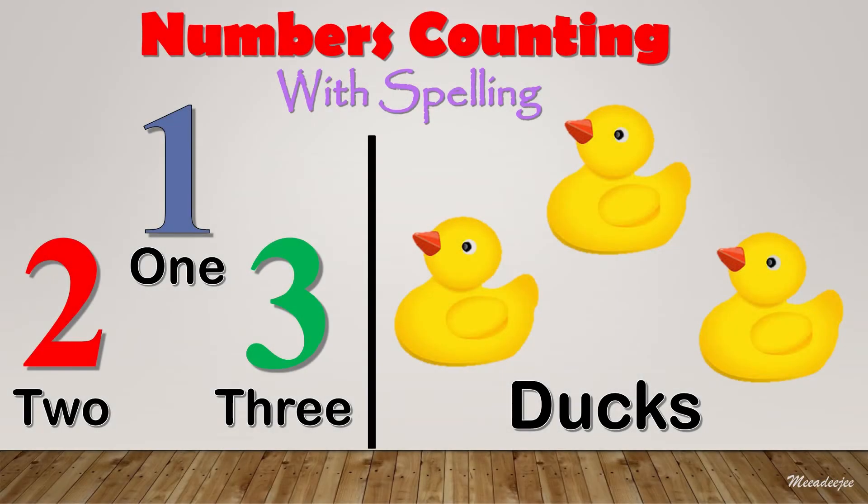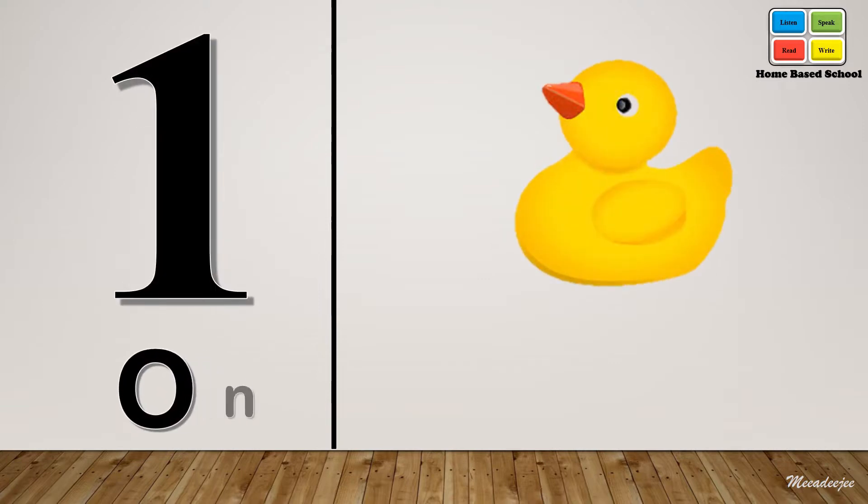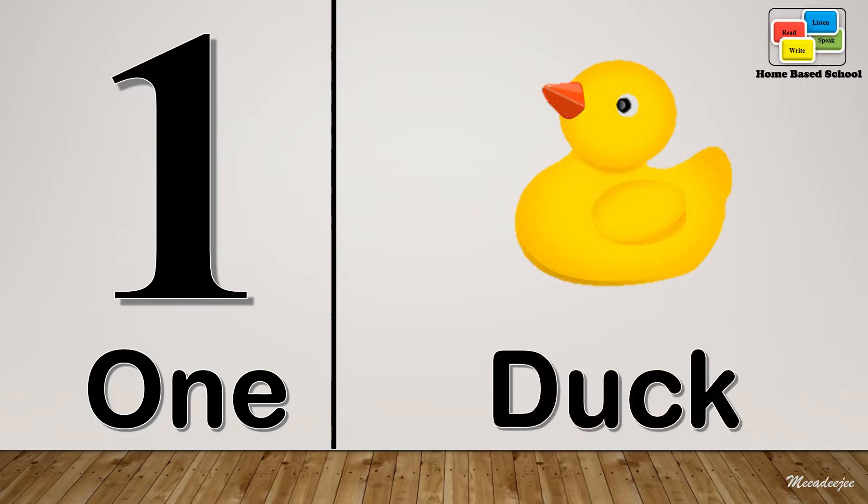Today we learn numbers counting with spelling. One — O-N-E. One, one.